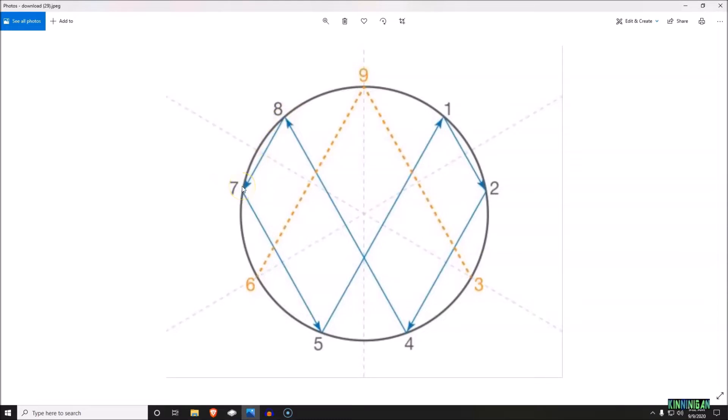Seven plus seven is 14 — one plus four is five, bringing you back to five. Double five, you get ten — one plus zero is one, bringing you right back to the number one. You'll see this natural progression moving through these numbers, and this is the relationship they all have with each other, broken down to simple numbers. That is the foundation for all sacred geometry.